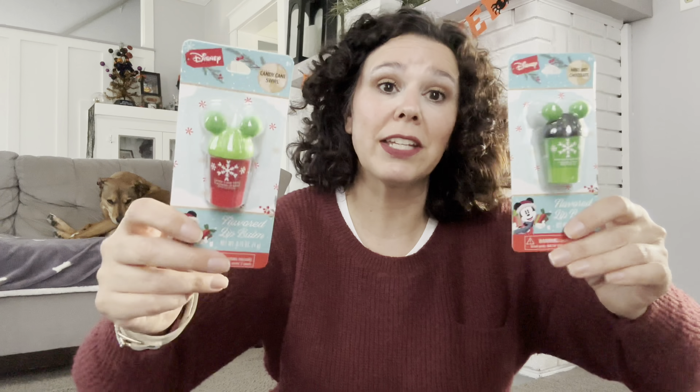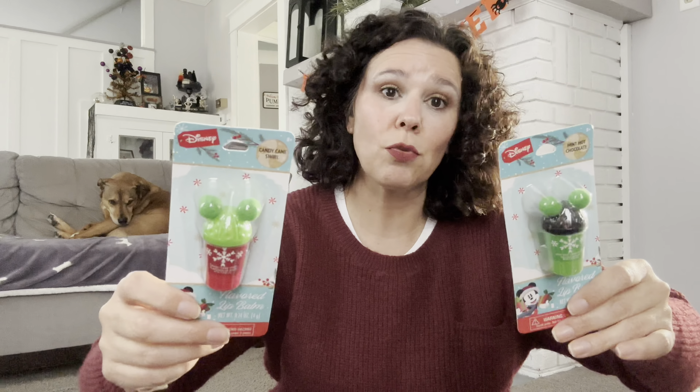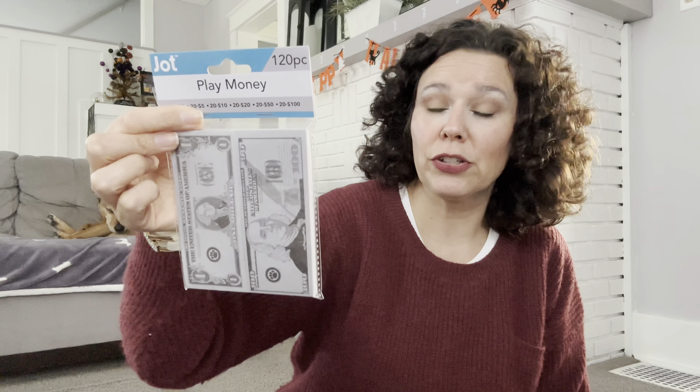Here are some adorable Disney Christmas lip balms — I grabbed both flavors because they make great stocking stuffers or little gifts for the kids' friends. You can make up little gift bags or baskets for the holidays. I also have the play money set — you get 25 ones, 10 twos, 20 fives, 20 tens, 20 twenties, 20 fifties, and 20 hundreds — 120 pieces total. I thought it would be a great way to help our son learn how to count money.